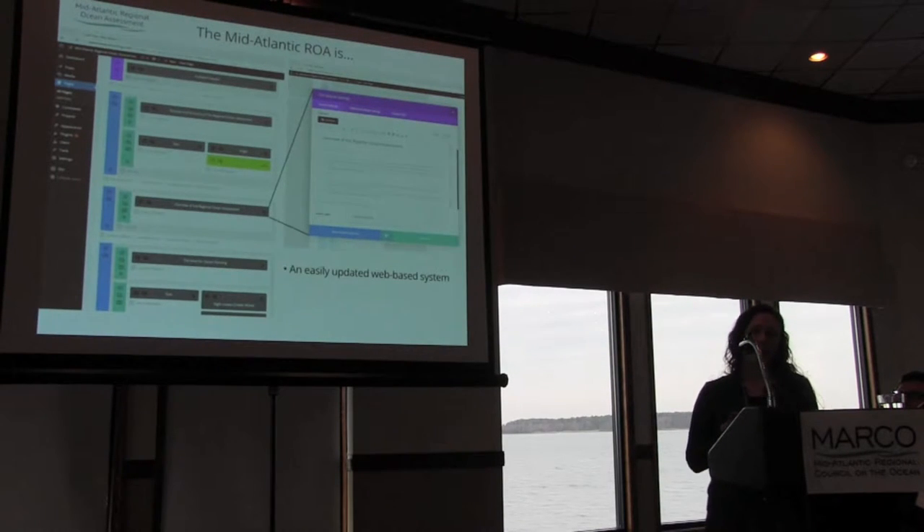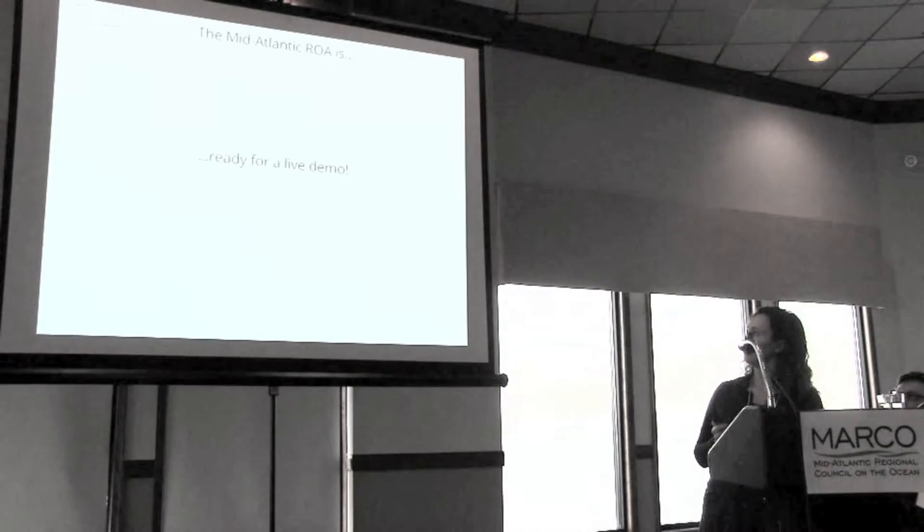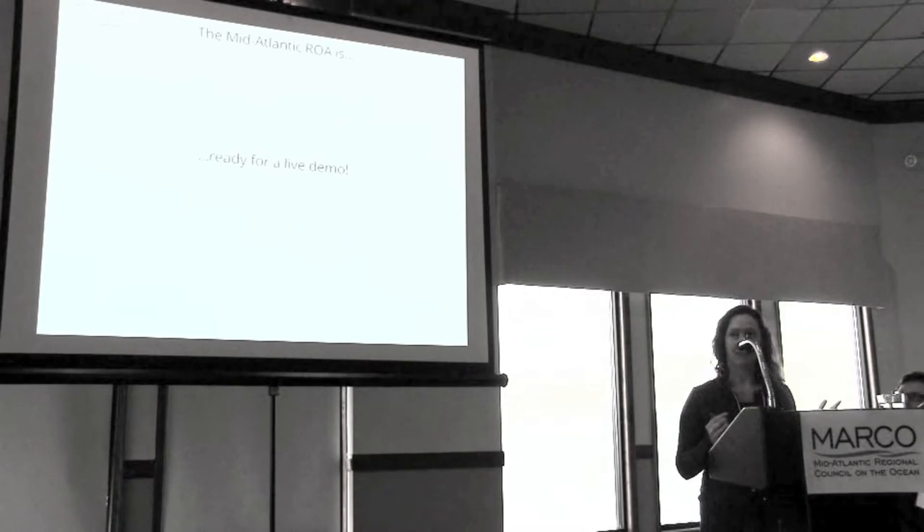The ROA is also an easily updated web-based system on the back end. Marco staff are trained in using this content management system, so it is truly a living document — those with a username and password at Marco can go in and make additions, add new figures, add more information as things develop with the regional ocean planning process or as social and environmental science advances, keeping the document up to date.